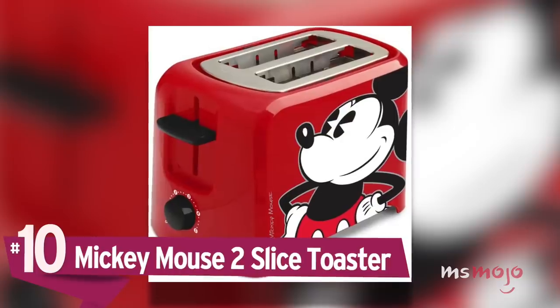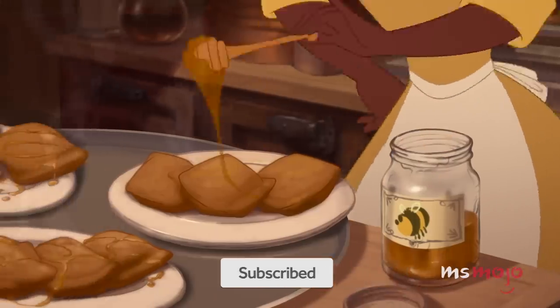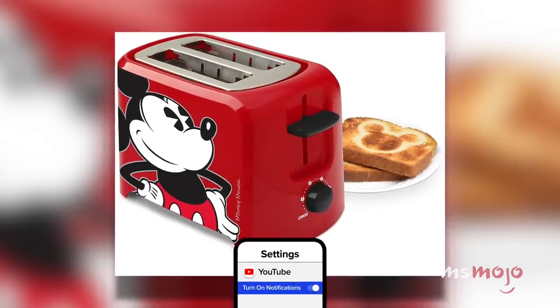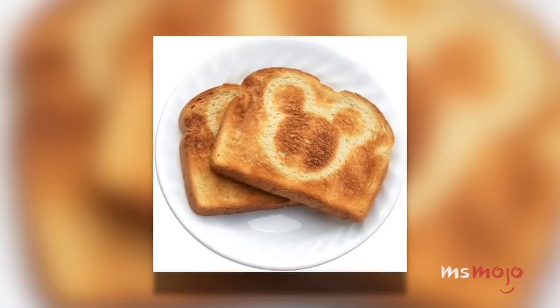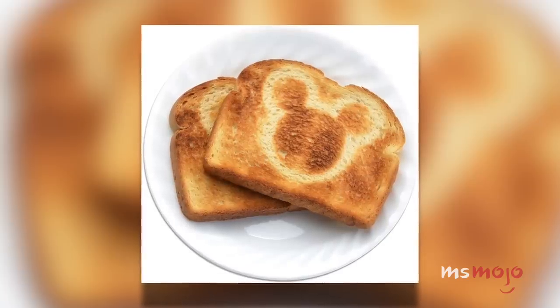Number 10: Mickey Mouse Two Slice Toaster. When you're getting ready for work or school, mornings can feel rushed and honestly kind of dreary. But if you want to inject a little bit of fun and Disney magic into your breakfast routine, this product is perfect. This two-slice toaster has a bold design featuring the House of Mouse's most iconic figure, and it also prints a little hidden Mickey onto your toast.